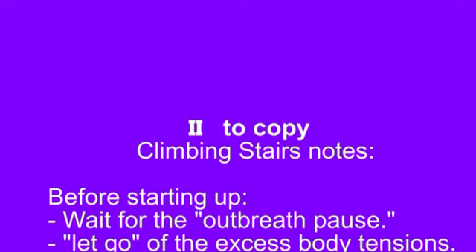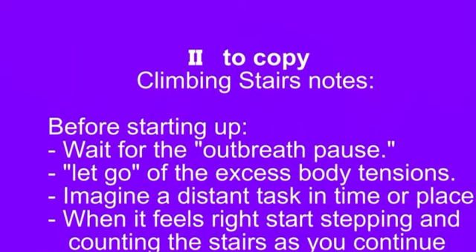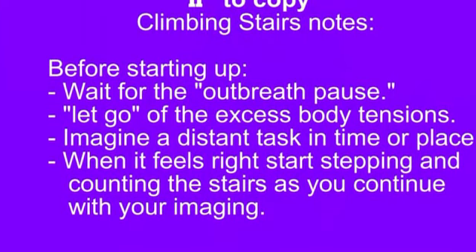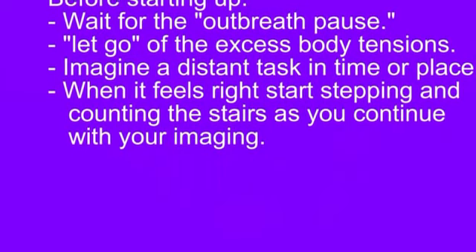After the out-breath, pause. After the out-breath, pause, let go, and start tuning to something — like on the exercise, when you let go your feet come down. But you're doing this while standing up. Start tuning to something you are working on at another location or a different time. Imagine it. When it feels right, start walking up the stairs, counting as you go.